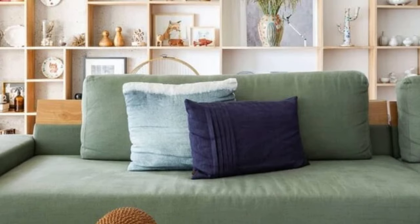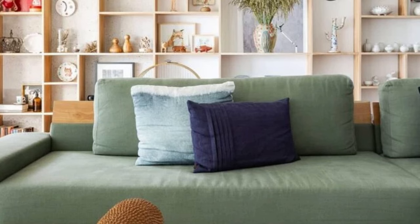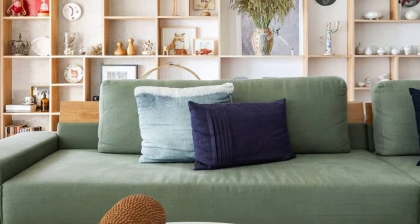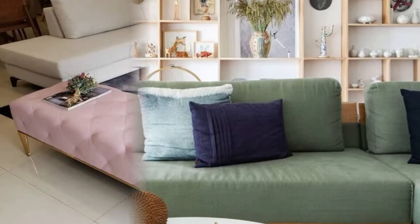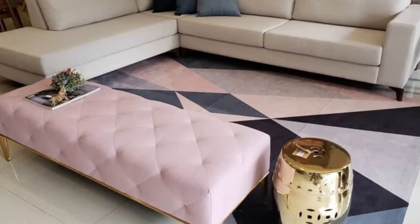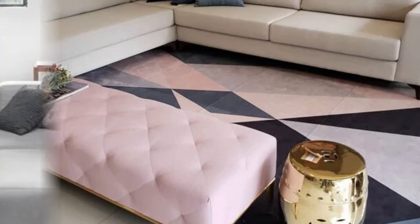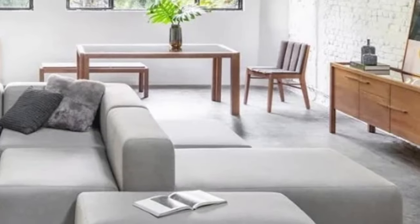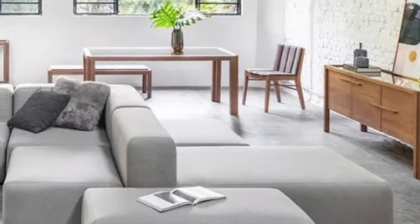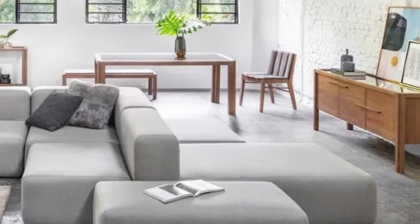Some modular sofas come with built-in storage options, such as hidden compartments or lift-up seats. Utilize these storage spaces to keep away extra blankets, pillows, or any clutter, maintaining a clean and organized living area. Use rugs to delineate the different sections of your modular sofa — layering rugs under each section can visually separate the modules, creating a cohesive yet distinct look for each seating area.